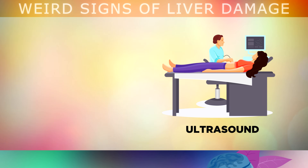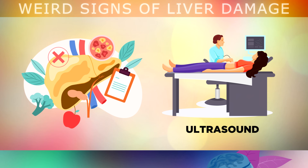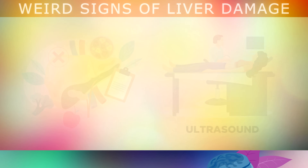If you have one or more of these symptoms, it's highly recommended to visit your doctor and ask for an ultrasound test. This is a very simple, non-invasive test that uses sound waves to take an image of your liver and its network of blood vessels, to find out if there are any fatty deposits building up inside.